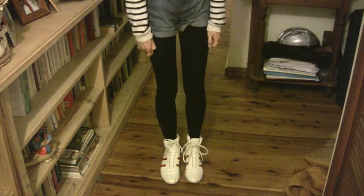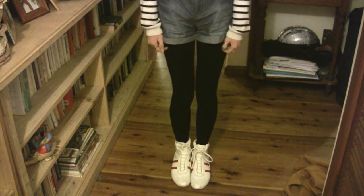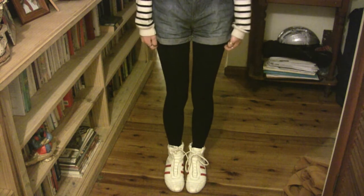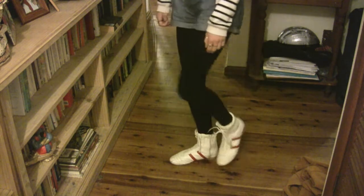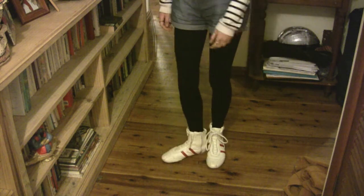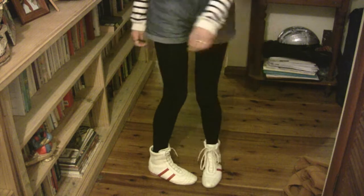Underneath I just have a couple of layers of black tights or stockings — depending on where you're from, we call them tights and stockings, they're pretty much the same thing. And for shoes I just have these white boxer shoes which I got from an op shop for like $7. They're just white with red stripes. Kind of odd but I kind of like them.